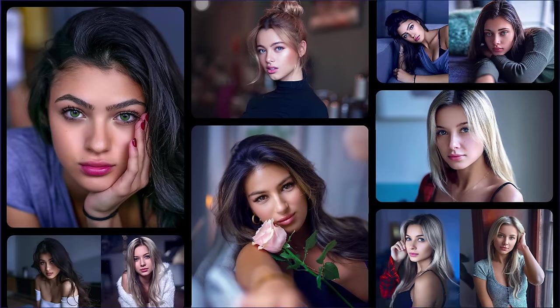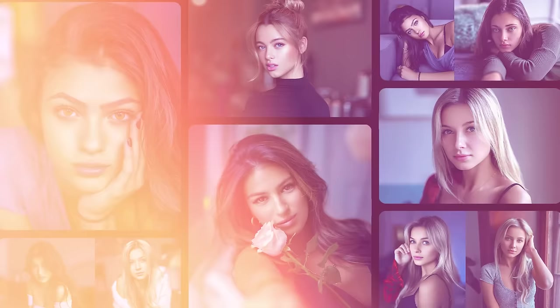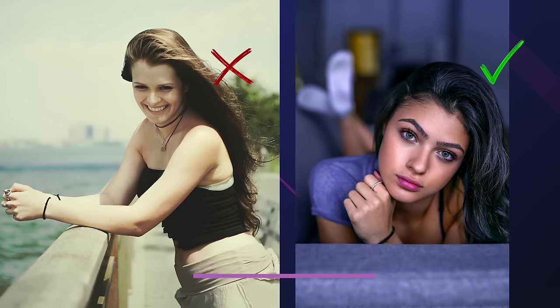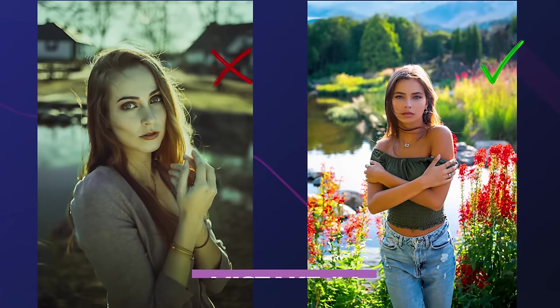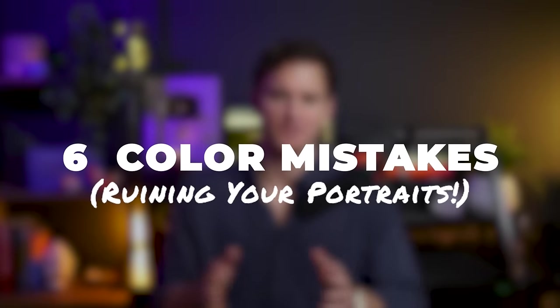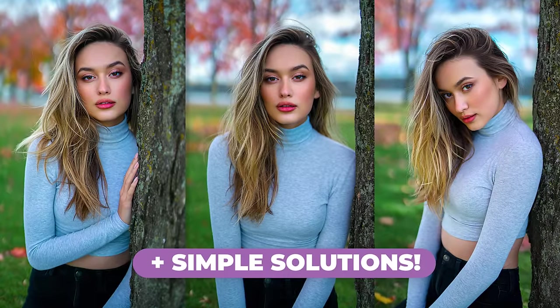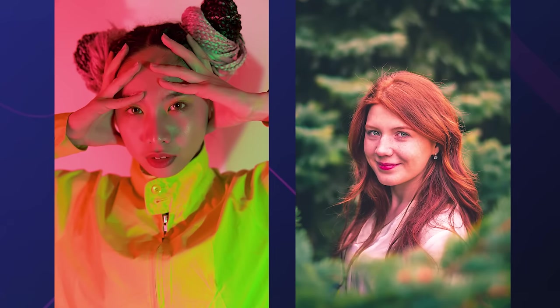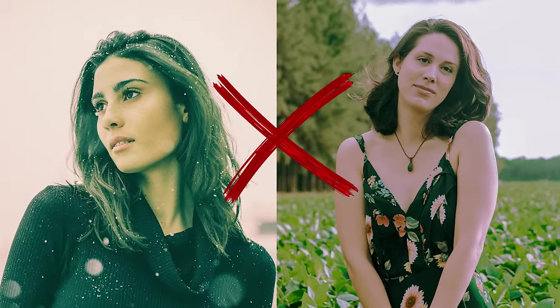Have you ever struggled to create beautiful colors in your photography, or wondered how to use color to enhance the emotional or visual impact of your work? Many photographers overlook the transformative power of color, making easily correctable mistakes that limit their full potential. In this video, I'm going to reveal the six biggest and most common color mistakes that photographers make, as well as simple solutions so you can avoid distracting or unrealistic colors, flat or washed out images, and photos that lack any kind of emotion or feeling.